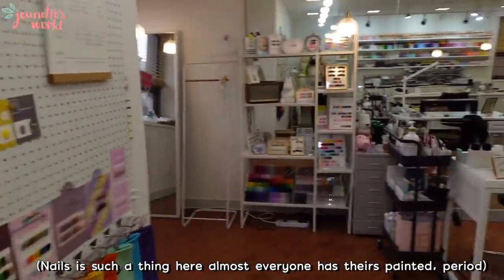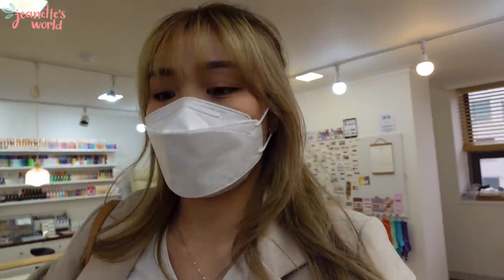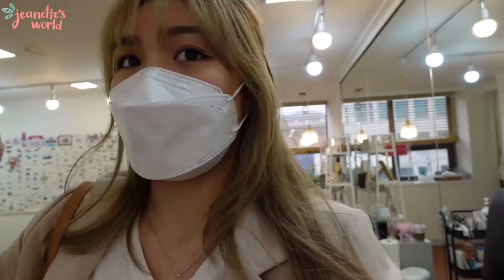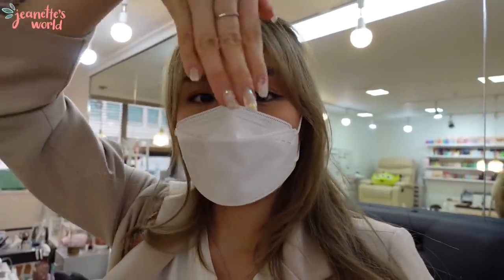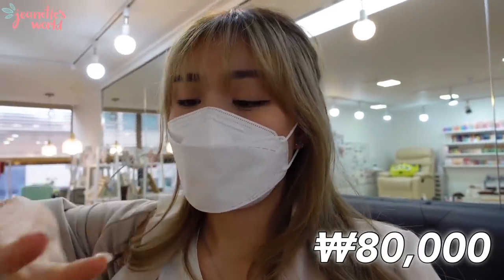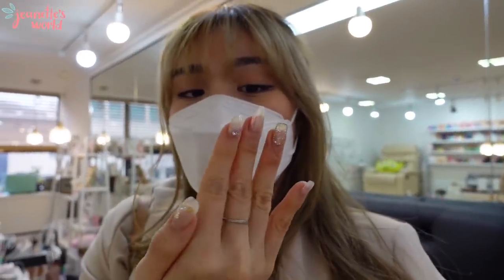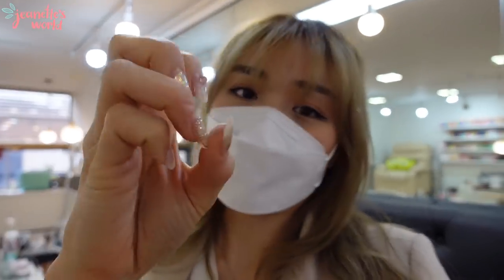Nails are really trending in Korea, and when you want to get your nails done, I usually look for them online using the hashtag 'nail' — they come in a lot of styles and sets. I did this set for about 80,000 won, which is around 90 Singapore dollars. It's really good and lasts me for about a month to two months. It's just that the beads keep dropping, but that's something that's unpreventable, right?